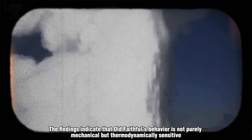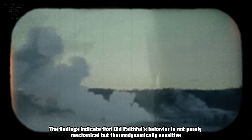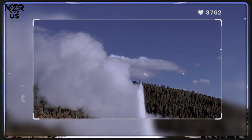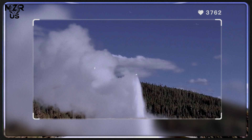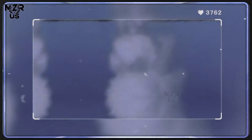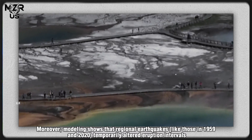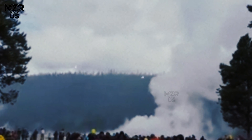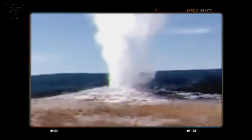The findings indicate that Old Faithful's behavior is not purely mechanical but thermodynamically sensitive — its clock runs slower or faster depending on the invisible dance of heat and water beneath Yellowstone's crust. Moreover, modeling shows that regional earthquakes, like those in 1959 and 2020, temporarily altered eruption intervals, demonstrating that even a geyser famed for constancy is a sensitive gauge of hydrothermal system stress.